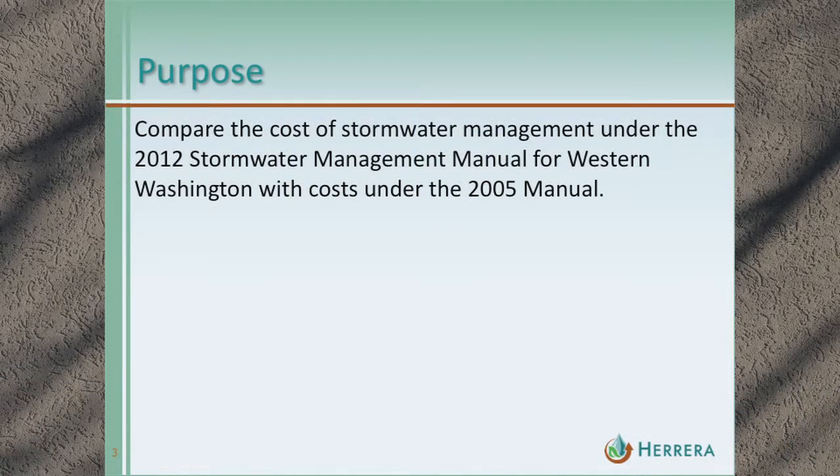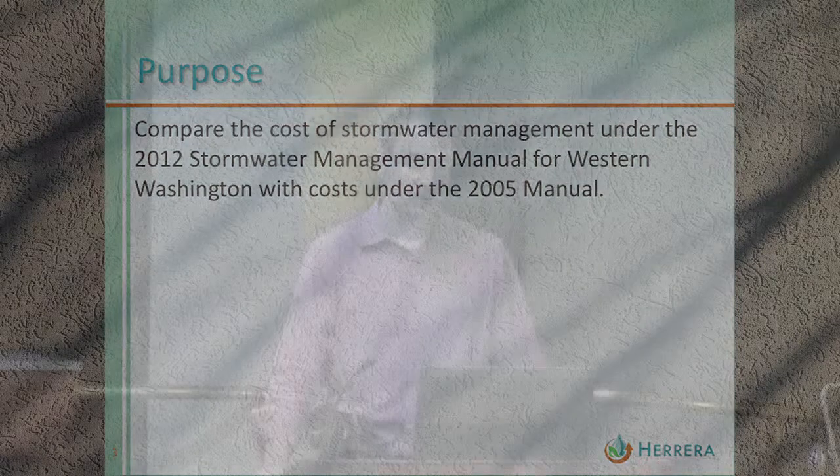The purpose of the project is to compare the cost of stormwater management under the 2012 manual with the cost for the same sites under the 2005 manual. To do that, there are a few important steps up front: developing example sites representative of the types of development happening and will happen in western Washington, and making sure we understand how the 2012 manual will be implemented by jurisdictions in western Washington and applying that implementation to our scenarios.